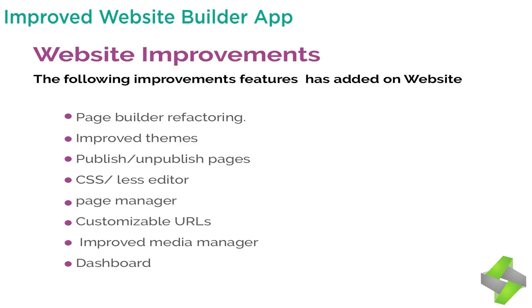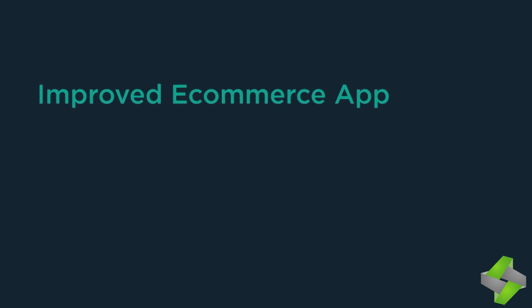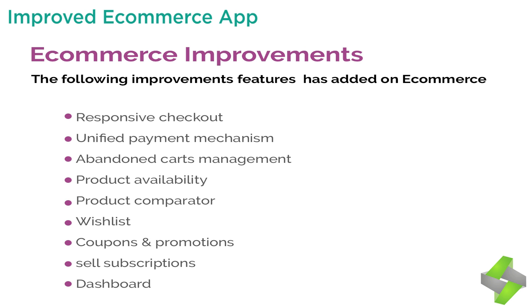Improvements added to the website builder include: 1. Page builder refactoring. 2. Improved themes. 3. Publish/unpublish pages. 4. CSS editor. 5. Page manager. 6. Customizable URL. 7. Improved media manager. 8. Dashboard. The improved e-commerce app has also been updated.